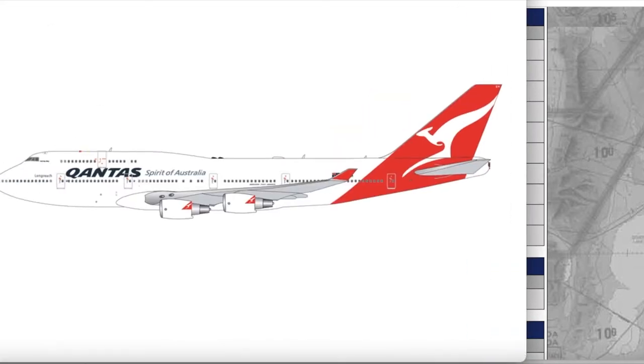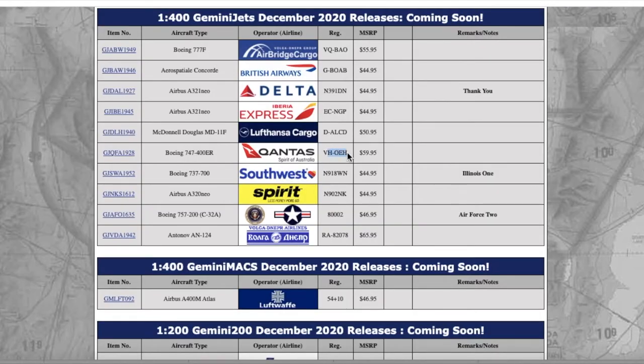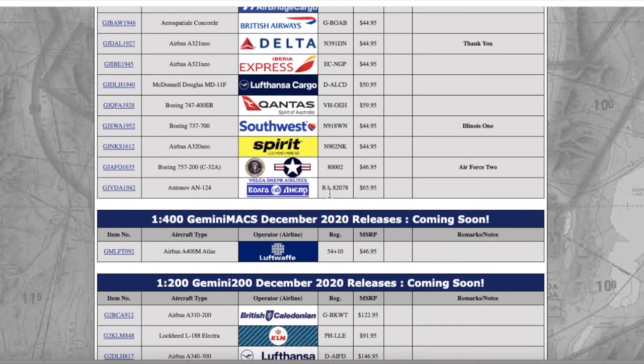This is going to be popular with Australian and retro collectors. I know they've retired their last 747-400, but Gemini, you're about seven months late. Anyway, this is the Qantas 747-400 in their normal livery — registration Victor Hotel Oscar Echo Hotel — and it's $59.95. There are a lot of good releases looking at this.